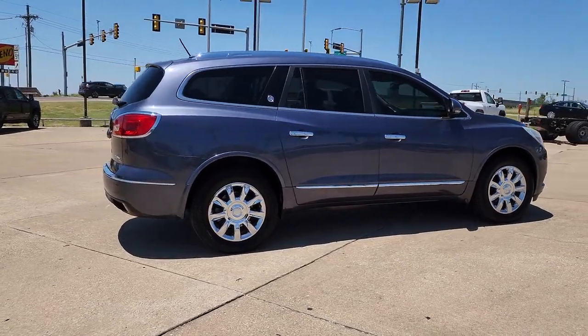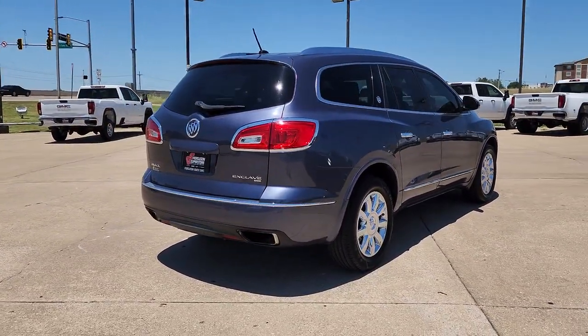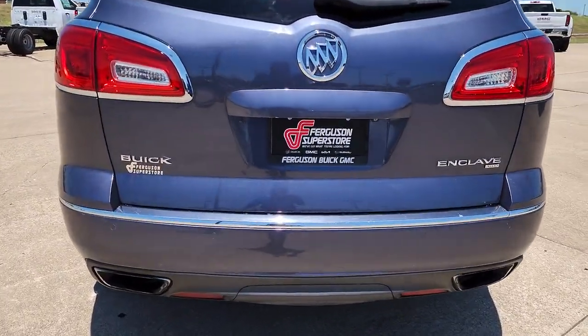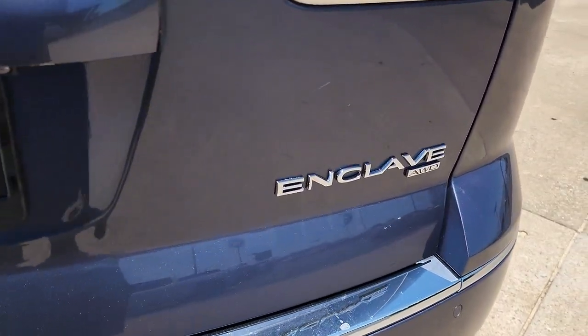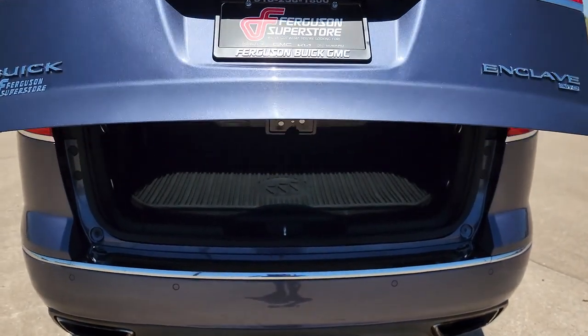The following are some of this vehicle's highlighted options: keyless entry, all-wheel drive, navigation system, sun and moonroof, remote engine start, V6 cylinder engine, backup camera, satellite radio, power passenger seat, and power liftgate.